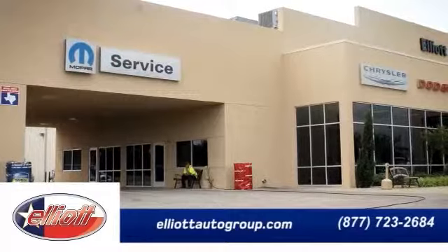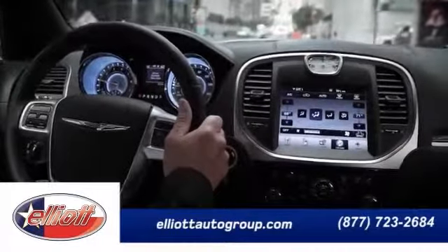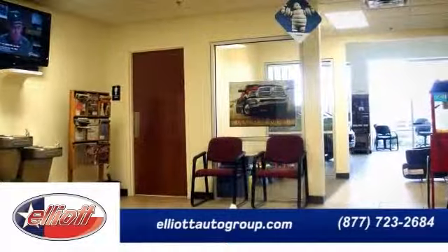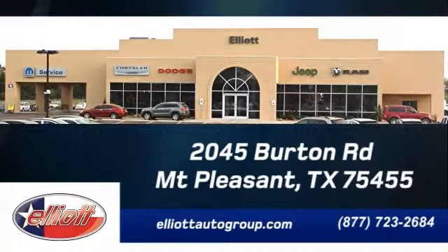Elliott Chrysler Dodge Jeep offers easy drop-off, full ride up, and our service advisors will meet you in your vehicle. Take advantage of our convenient shuttle service, service loaners, or enjoy refreshments in our comfortable service lounge. Schedule your service appointment online or give us a call today. We are located just off I-30 on Burton Road in Mount Pleasant.